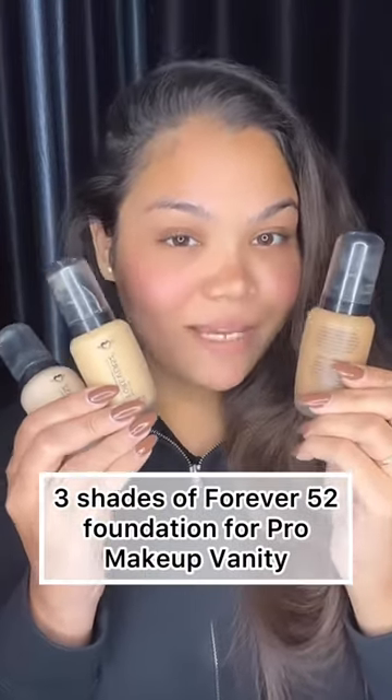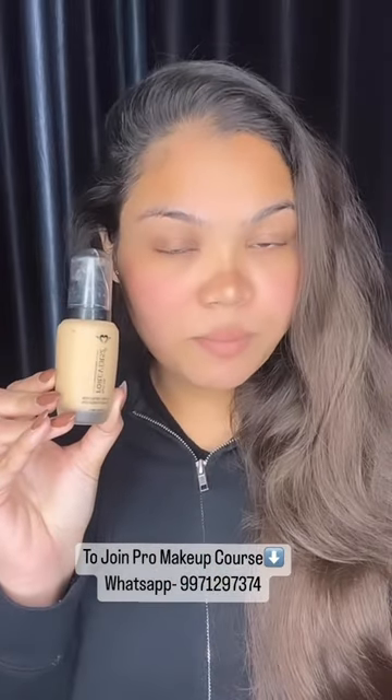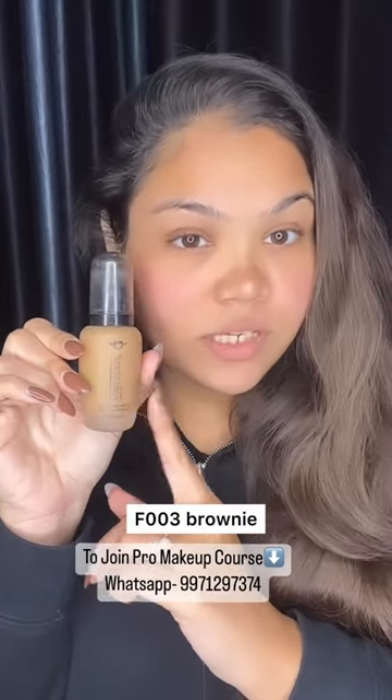The lightest shade that I have is F11 Cheesecake, and this is suitable for fair to light skin tone people. For medium skin tone people, I use the shade F14 which is Honey. And for a dusky or deeper skin tone, I use the shade F003 Brownie.